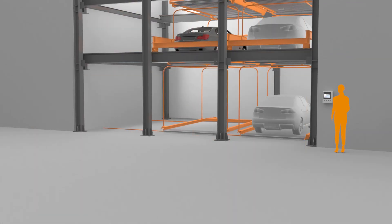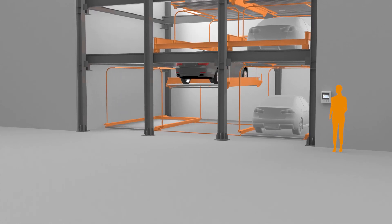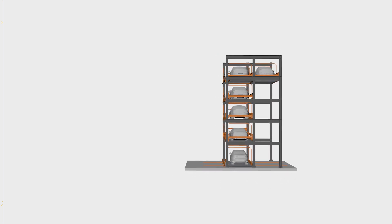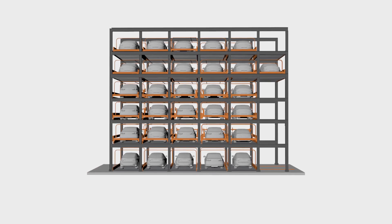Intelligent design permits the upper and lower platforms to move horizontally and vertically. As the demand for spaces increases, the puzzle parking can be designed vertically up to 6 levels, hence making it flexible.